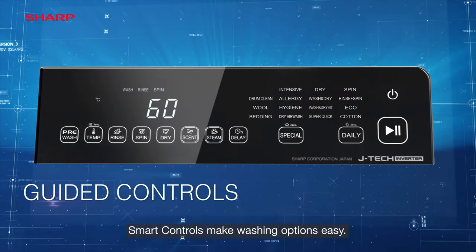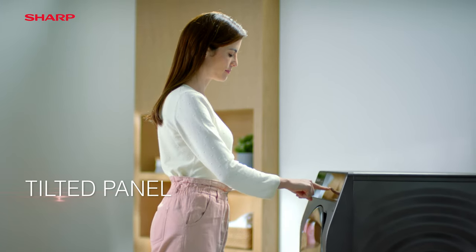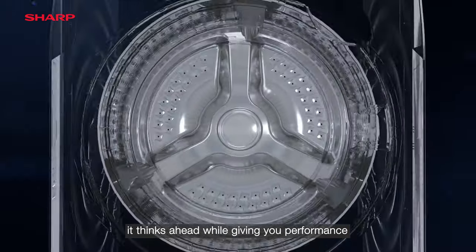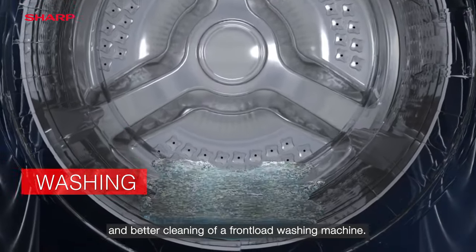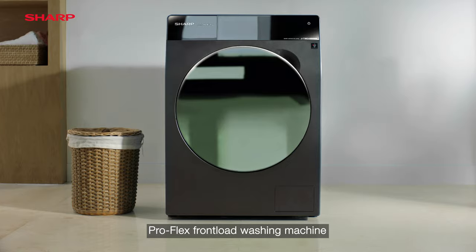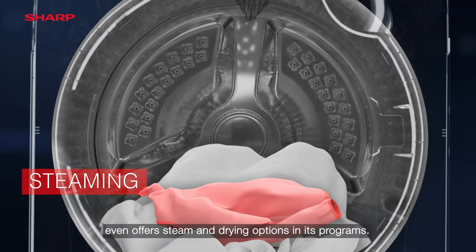Smart controls make washing options easy. Being user-friendly, it thinks ahead while giving you performance and better cleaning of a Front Load Washing Machine. ProFlex Front Load Washing Machine even offers steam and drying options in its programs.